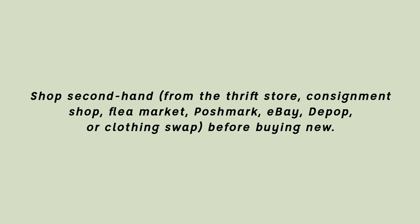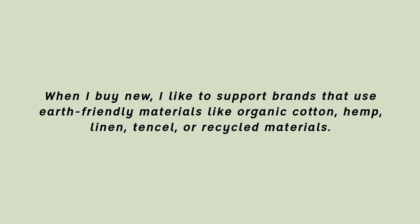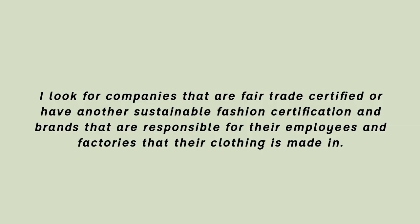The last thing I do isn't really an organizational tip but it's something I always like to share when I talk about fashion: I think of my impact. Fashion is the second most polluting industry in the world next to the oil industry, and that's not something I want to support. So generally I shop secondhand first to lessen my impact, and when I do shop new I support brands that are ethical and sustainable — using earth-friendly materials like organic cotton and hemp, and brands that are transparent about the working conditions in their supply chain.